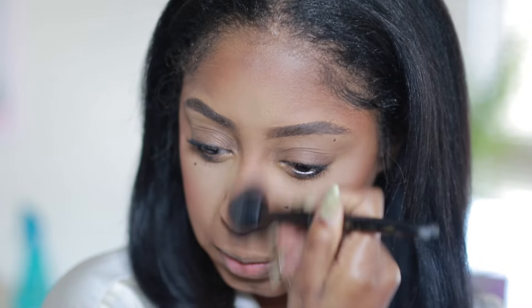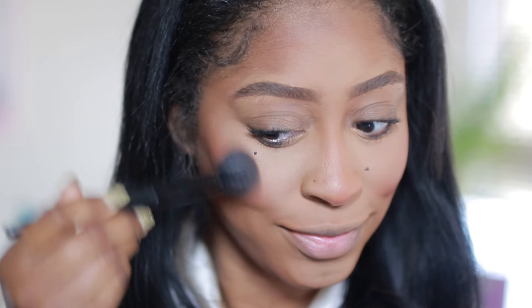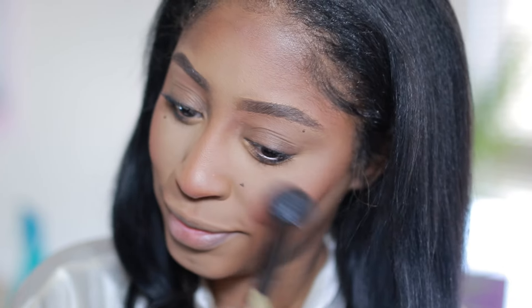Then I'm going to take some of that bronzer down the sides of my nose, and I also go in with my Milani highlighter to give a little bit of a glow to this mattified face.